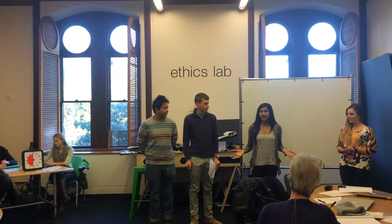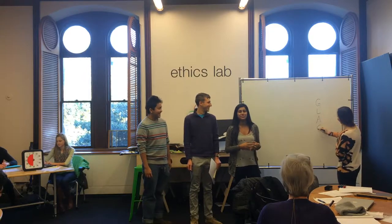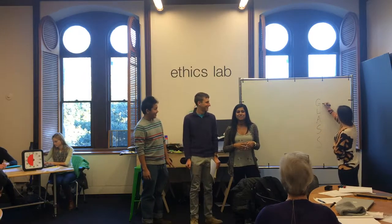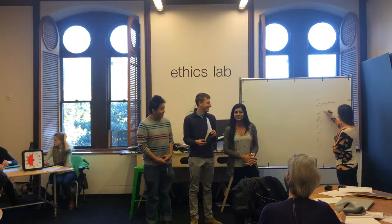So we came up with Glass. Glass stands for the Georgetown Living Academy for Shared Studio. And I'm going to let everyone else explain how this is going to work.